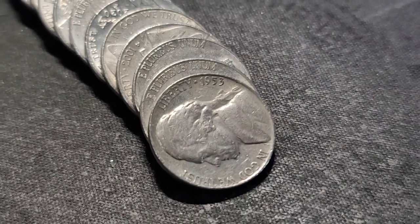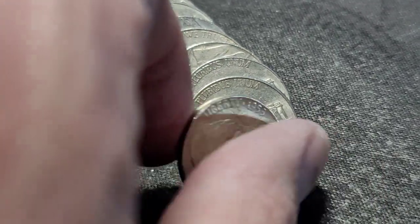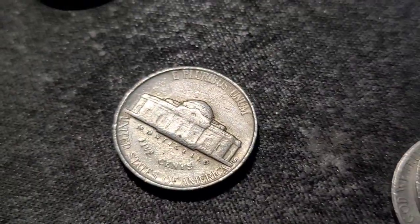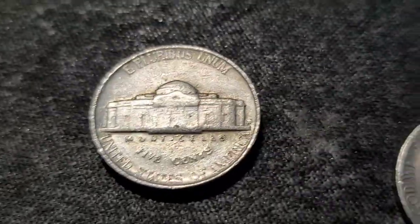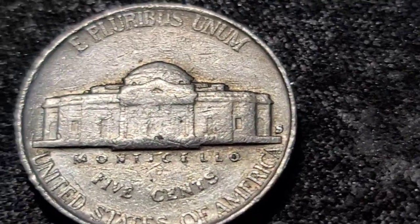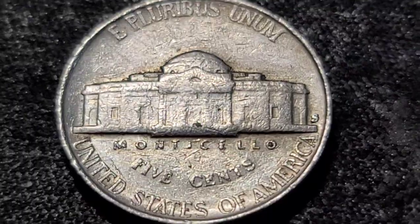Roll number 10 — we have a 1953. I have not looked yet, it was obverse facing. Out of San Francisco. I'll take it. Get into this roll and bring you back in on our next find.